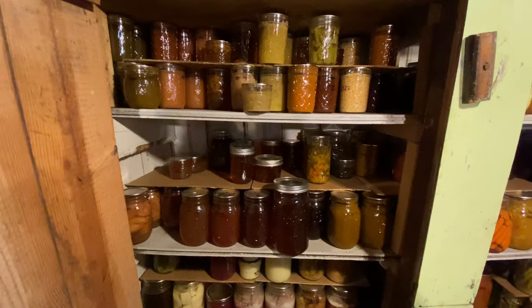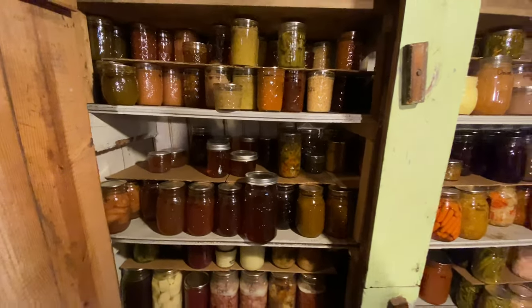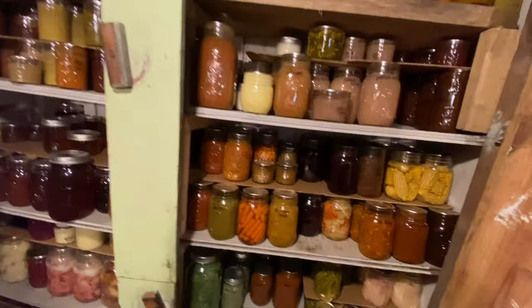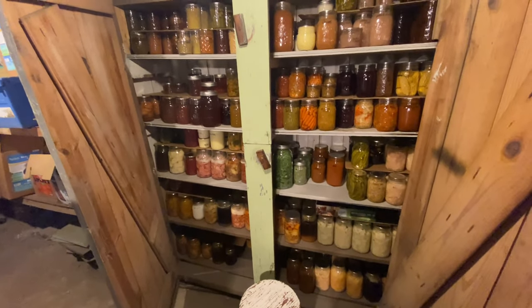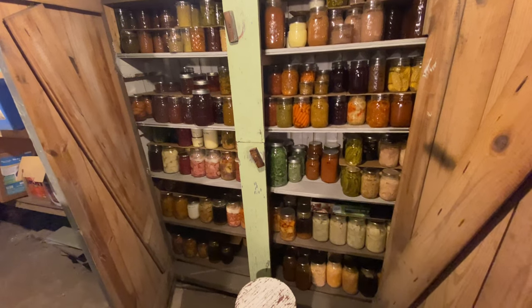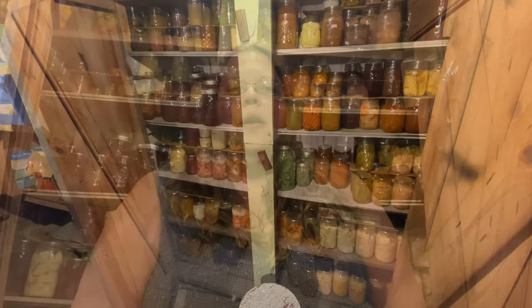Last year I didn't really make any jams or jellies and I really didn't do anything foraged this year — like I should have done a violet or a dandelion jelly or something like that, but the season just comes in so quick and we're so busy with the ponds. But I'm going to try to do some more foraging for jams this year.